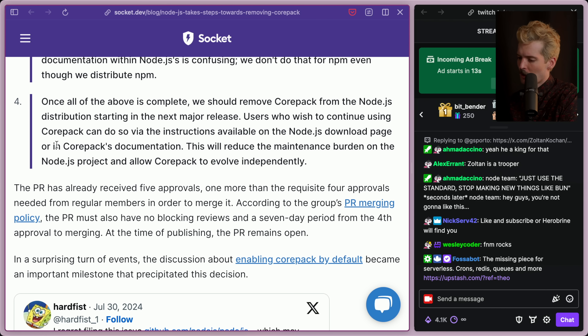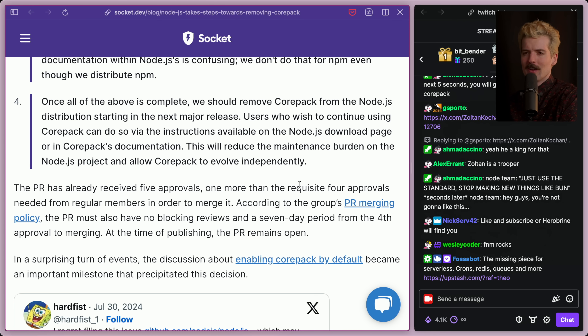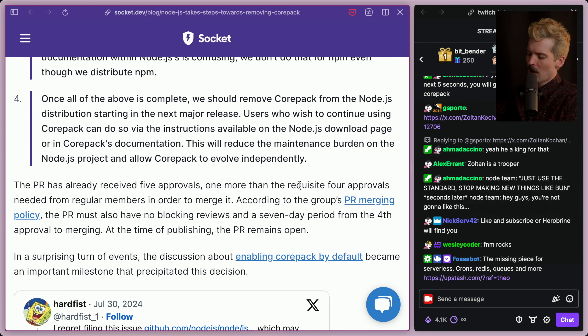Users who wish to continue using Corepack can do so via the instructions available on the Node download page or in Corepack docs. This will reduce the maintenance burden on the Node project and allow Corepack to evolve independently. But the whole point of Corepack is that it came by default so we could use it to use whatever we preferred. If it doesn't come by default, it's yet another step that makes no sense — we're installing a thing to install things to install things now.